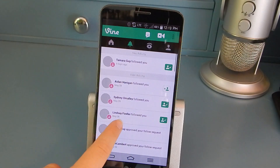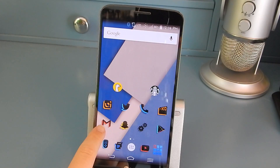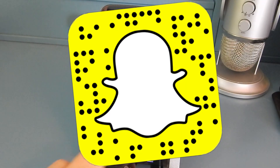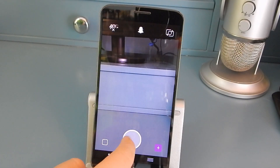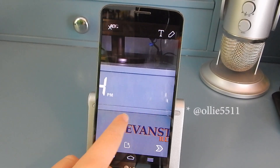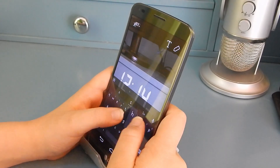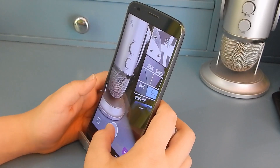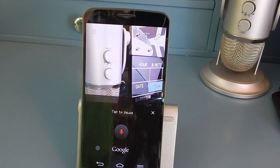I don't use Vine that much so I just have it there to fill up space. Then my Gmail app, which I use with both my Gmail accounts. Snapchat — you can add me at Oliver underscore Leopold. I'm actually going to post on my story right now: 'Shooting a video!'